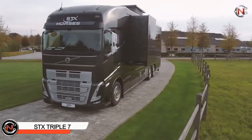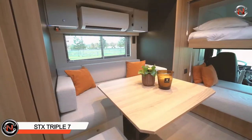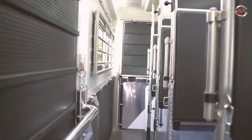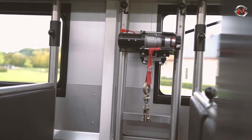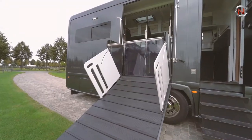STX Triple Seven — the STX Triple Seven is a mobile home with a real seven-horse space of at least 800 millimeters per horse, a massive 1,900-millimeter side ramp, large entry doors, three enormous skylights, a new anchoring tunnel of separators with integrated aerators, and a set of new LED light lines.